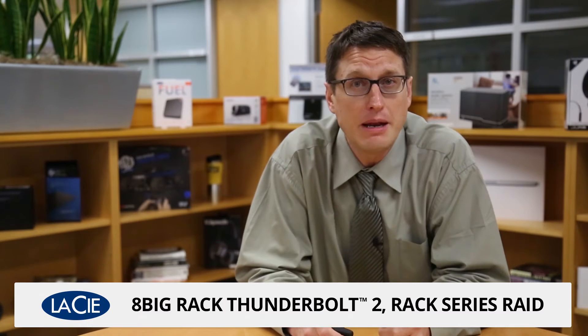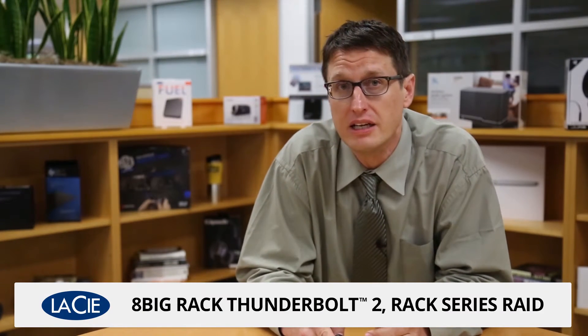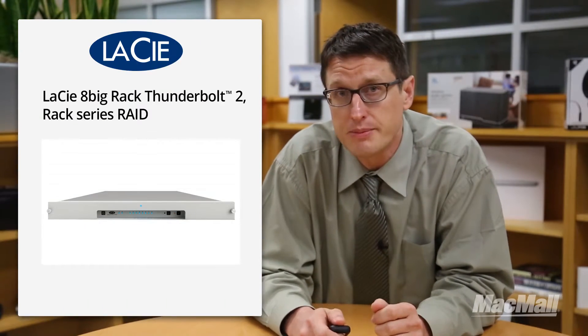Hi everyone, my name is Chris and today I'm excited to show you the penultimate ultra high-speed rack mounted storage system. It's called the 8-Big Thunderbolt 2 Rack Series RAID and it's made by LaCie, a company famous for making storage devices for creative professionals. The 8-Big series of storage systems are targeted directly at professional post-production companies as well as high-end photography and videography businesses.